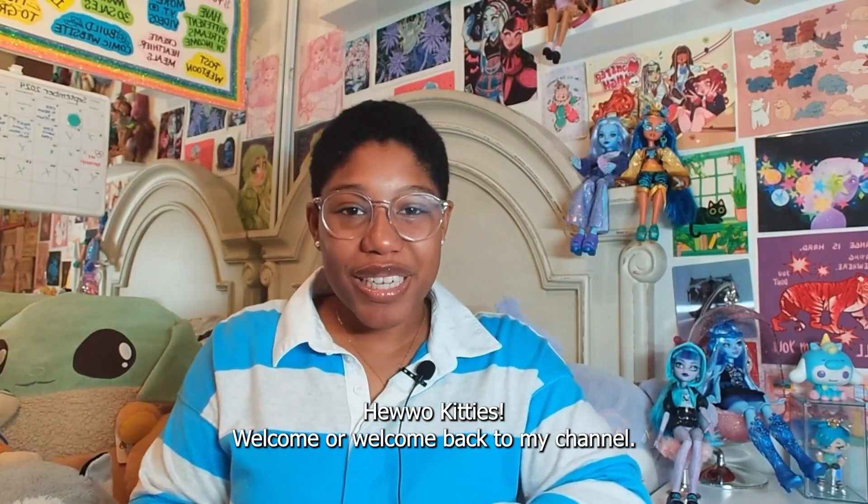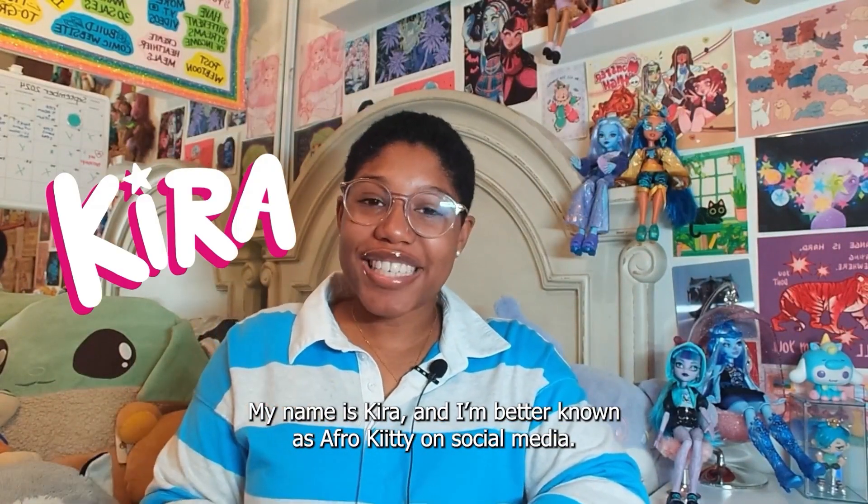Hello kitties! Welcome or welcome back to my channel. My name is Kira, better known as AfroKitty on social media.